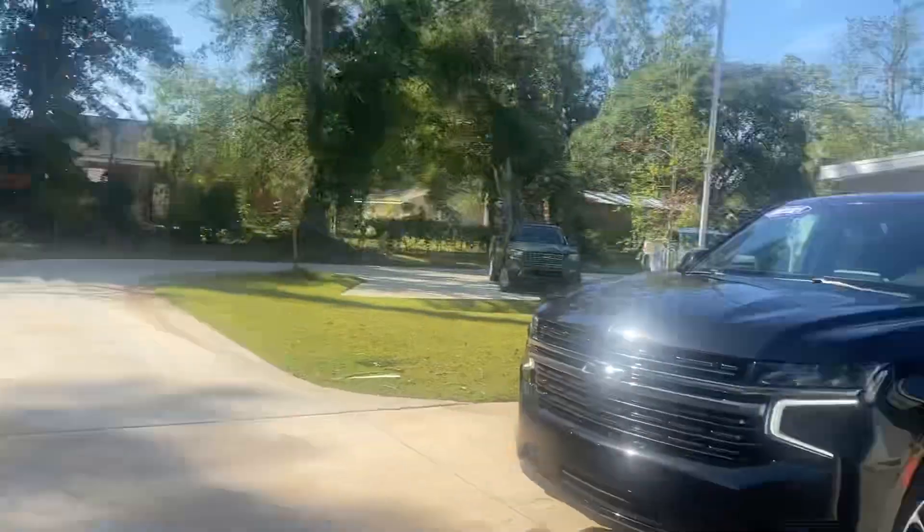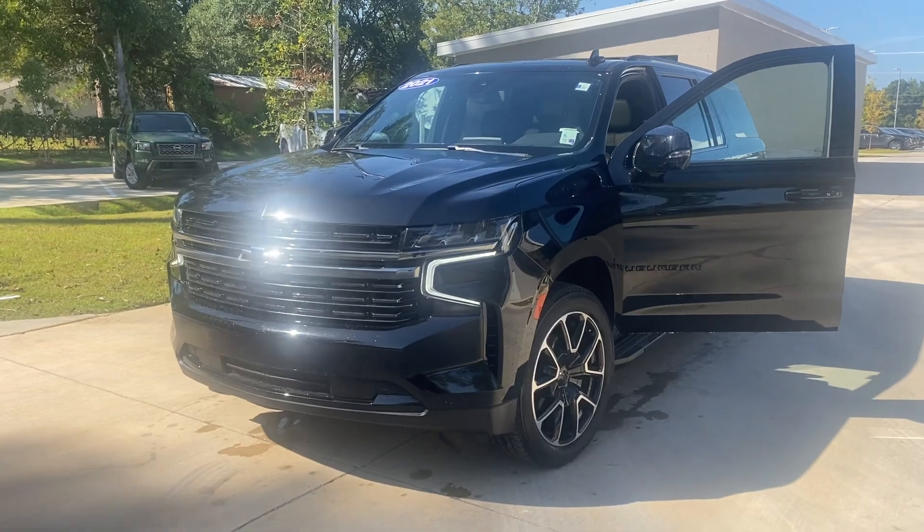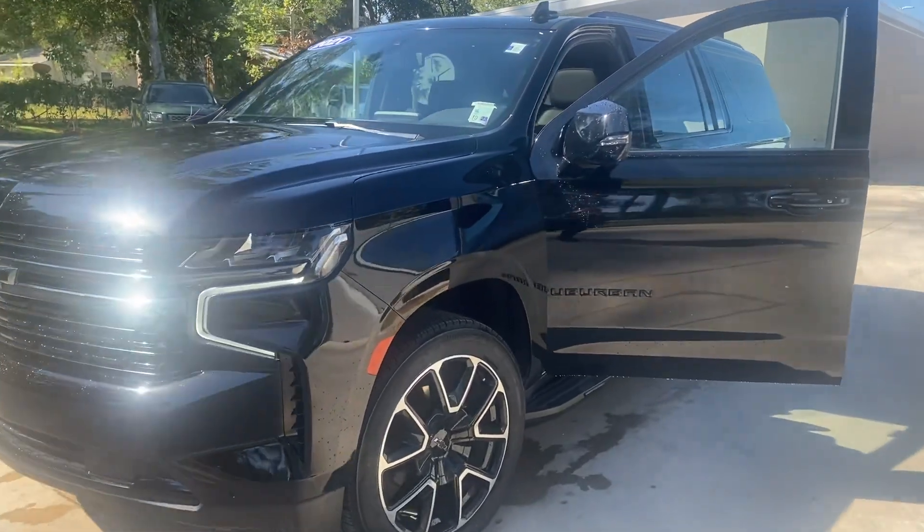Hey Desiree, this is Diane at Peretti Mazda of Covington. This is the 2021 Suburban that you were inquiring about.